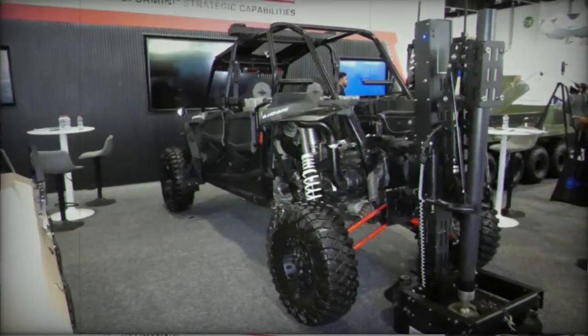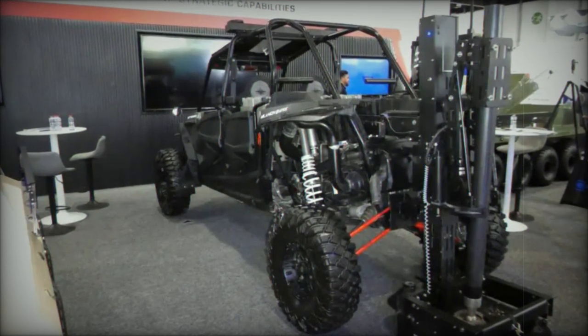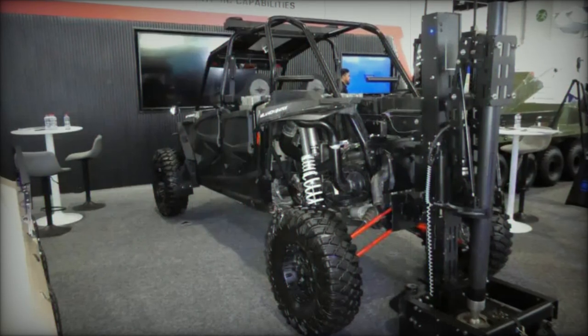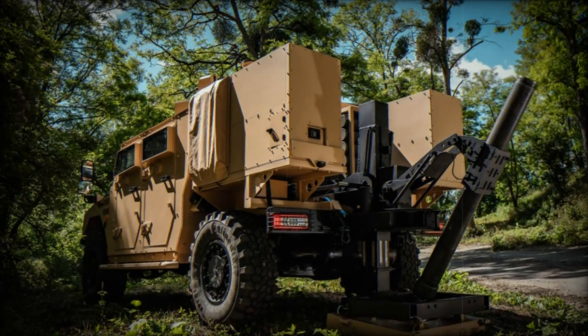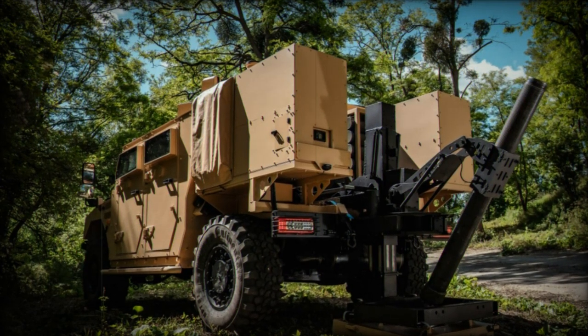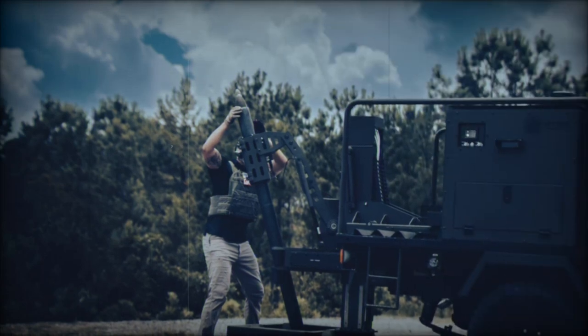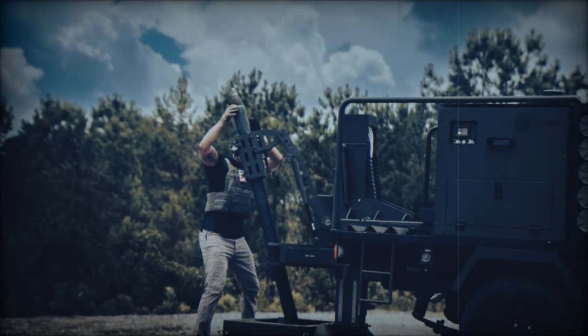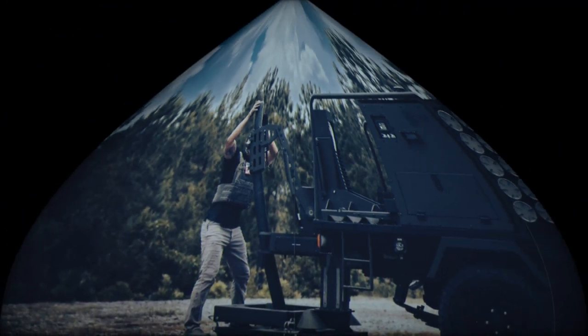As global interest in these mobile automated artillery systems grows, they are poised to become integral components of modern military operations. Their ability to deliver rapid, precise fire support while reducing risk to personnel is a game-changer in the world of modern warfare. The Scorpion Light, with its innovative design and advanced features, is at the forefront of this revolution, setting a new standard for mobile fire support systems.